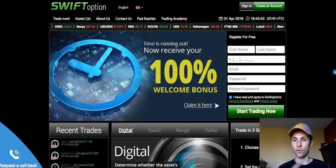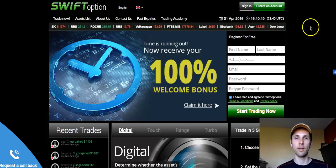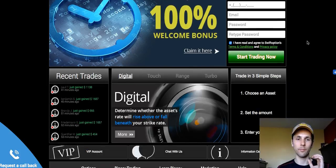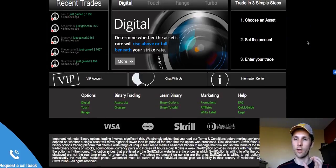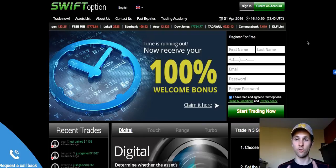Now, like any other brokerage out there, Swift Option is just another trading platform that you can get set up and start trading with. They allow you to open a small account with like a couple hundred dollars and you can actually start making trades, but what you have to understand is that's just kind of a hook to get you to open an account.